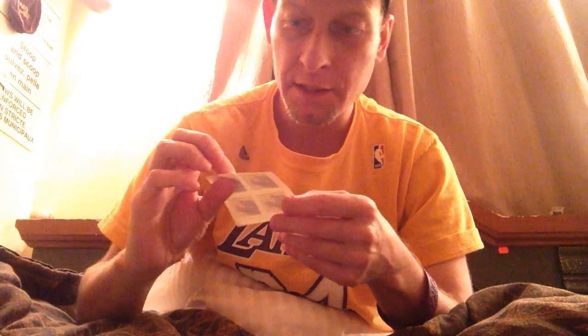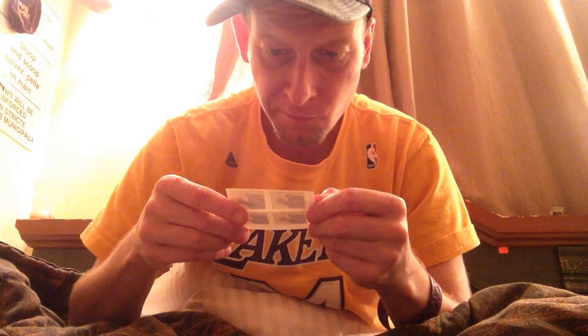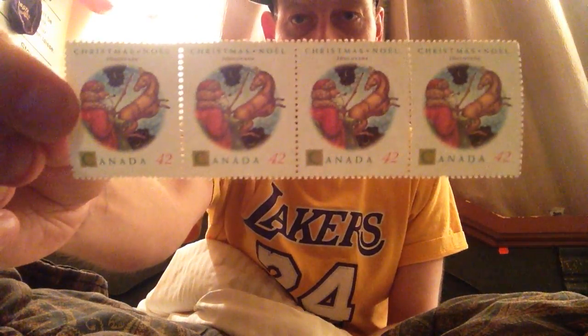Unused stamps — cool. This one doesn't show a year — Peace on Earth. That's pretty cool as well, 39 cents each. Canada Christmas, 42 cents each. Canada Christmas, 30 cents each.